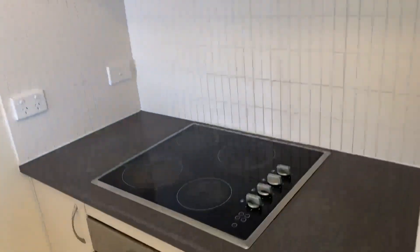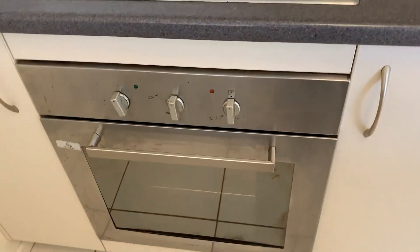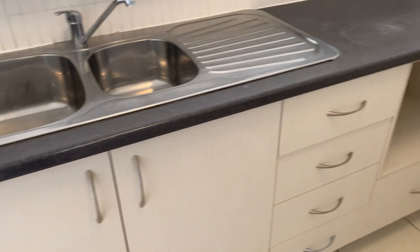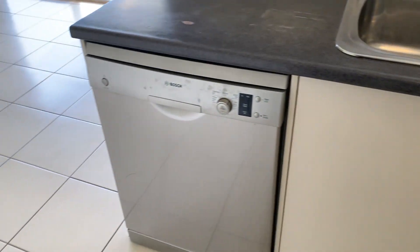Fridge space, overhead cupboards, electric cooktop and oven, range hood, and there's also space for a microwave. Double stainless sink and a dishwasher.